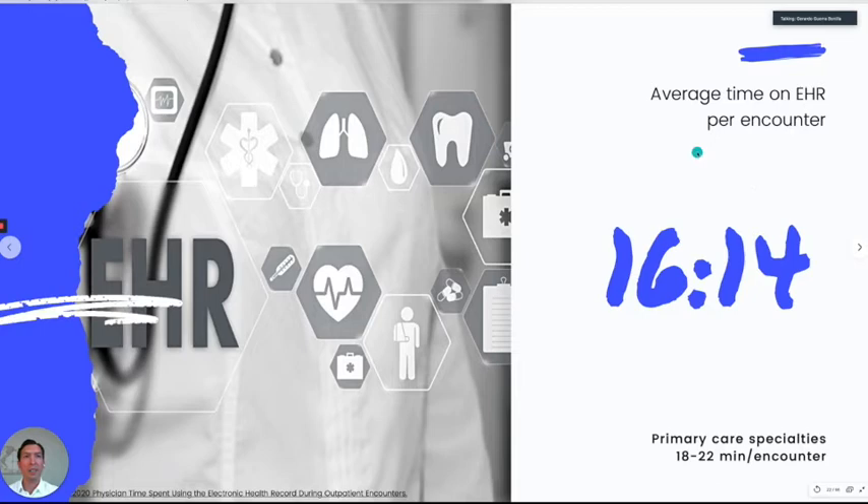This next study from the University of Arizona timed residents and faculty and found that on average, a doctor spends 16 minutes and 14 seconds in the EHR per encounter. Primary care specialties were worse — close to 20 minutes. If we think about how long a patient visit is — usually 15 to 20 minutes — then most of the time is being spent in the EHR. So what time is left to actually see the patient?